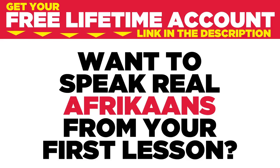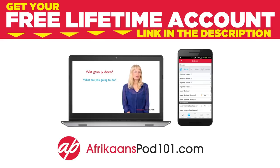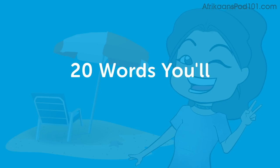Want to speak real Afrikaans from your first lesson? Sign up for your free lifetime account at afrikaanspod101.com. Hi guys, it's Christine. We're here today for today's lesson: 20 words you'll need for the beach, which is obviously where I am right now. I don't have all those 20 things, but we'll go through the list and then you can keep your checklist for the next time you're heading to a beautiful place like this.